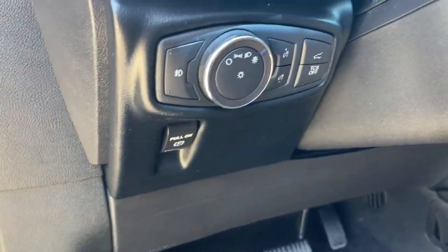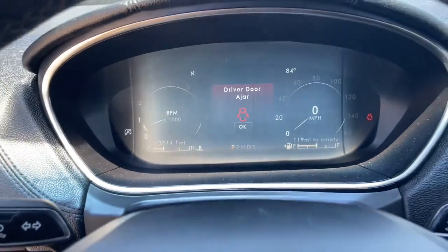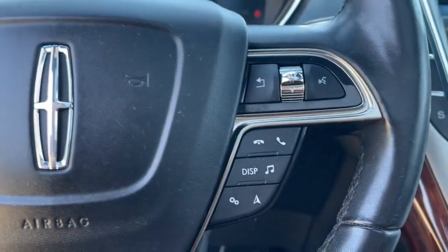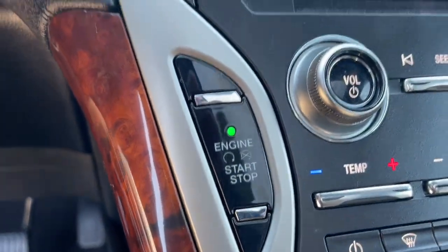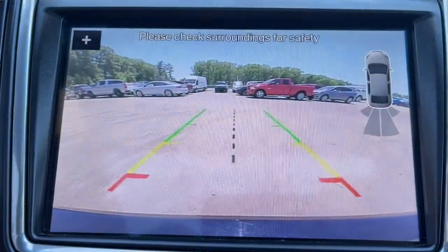These are just some of the great options this vehicle comes with: panoramic roof, navigation system, keyless entry, fog lamps, power liftgate, electronic stability control, aluminum wheels, seat memory, intermittent wipers, and tire pressure monitoring system.